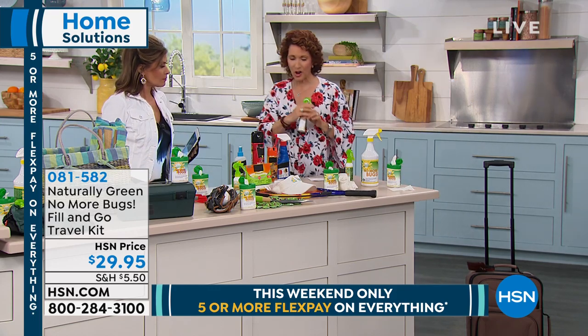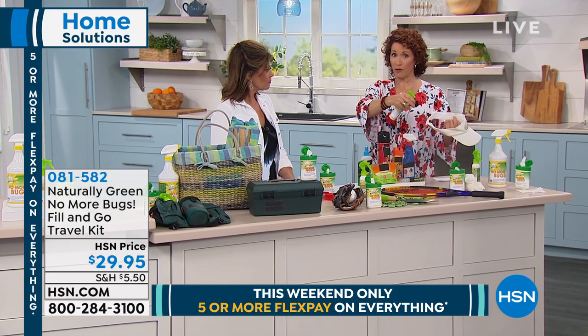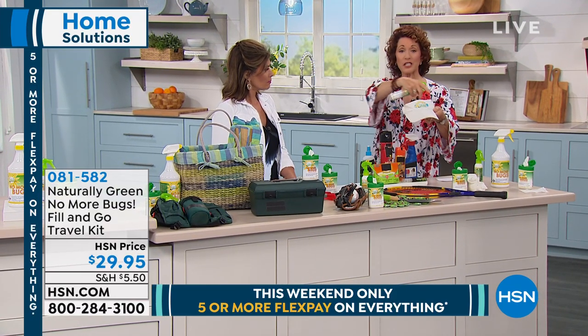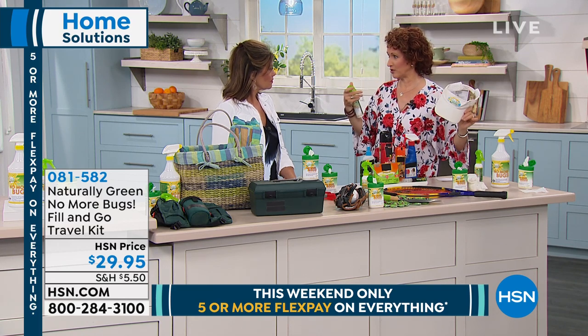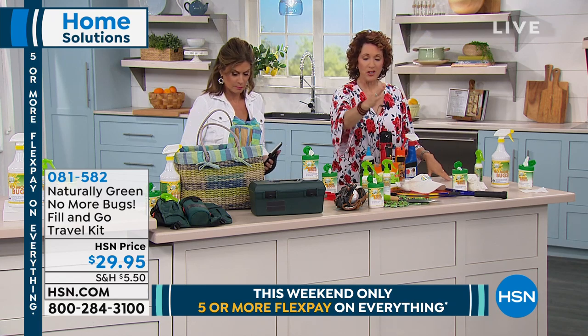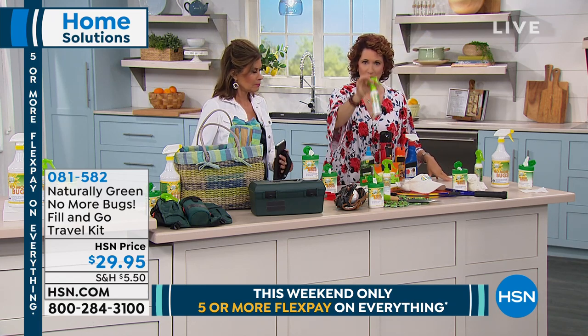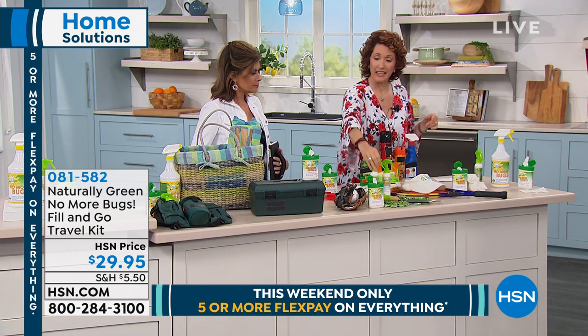A few more tips: we're playing tennis, pickleball, racquetball, golf — all of those things. You want to spray your visor so gnats don't get to you. My aunt and mom do not garden without No More Bugs. They spray themselves and they spray the area where they're kneeling.